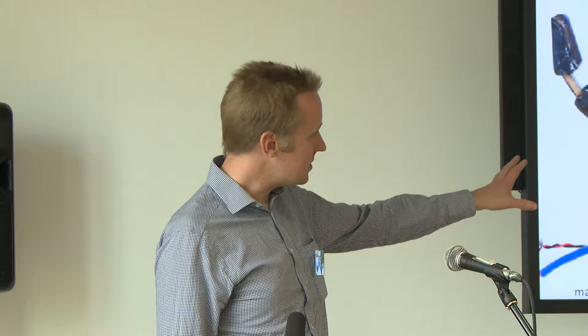Thank you for the kind introduction and for inviting me. My name is Matthew Howard, and I'm from King's. The work I'm talking about today is sponsored by the EPSRC, the AHDB, and also Vitacress, and I have representatives of Vitacress here as well.